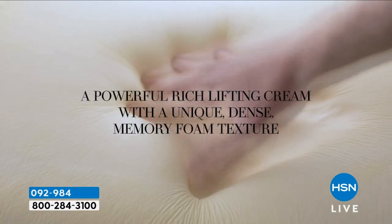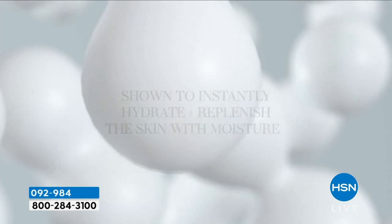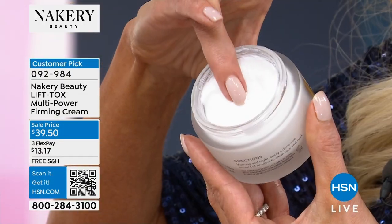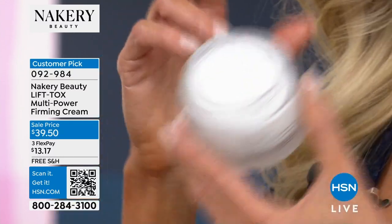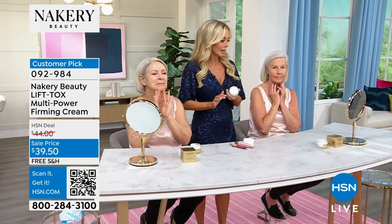When you get it home, put your finger in it — you'll notice it bounces back with the memory foam technology. You will actually look forward to using it because you'll touch your face and you cannot believe the lift. When it sells out, you'll have to be patient — it'll be back in July. Everybody's already asking. It sold out and we got it back, and we've sold over 25,000 since February.